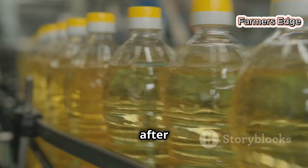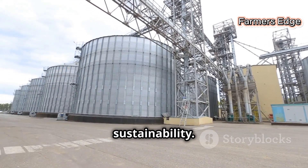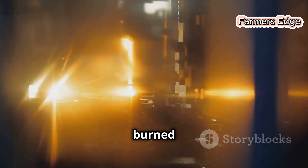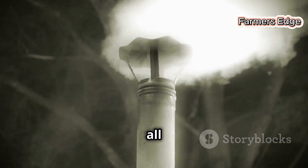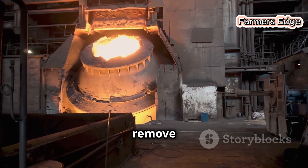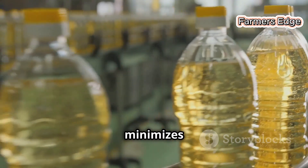The shells that remain after de-hulling are not discarded. Instead, they are sent to a special incinerator within the facility, specifically designed to handle agricultural by-products, playing a crucial role in the facility's commitment to sustainability. Here, they are burned to generate heat energy, which is then used in the drying process. The incinerator operates under strict environmental controls, ensuring that emissions are minimised and comply with all relevant regulations. The heat generated is captured and used to power the dryers that remove excess moisture from the sunflower kernels, reducing the facility's reliance on fossil fuels and minimising its carbon footprint.